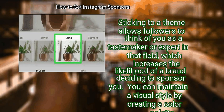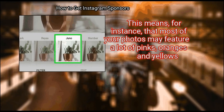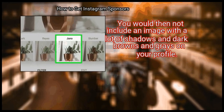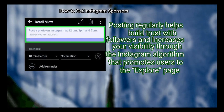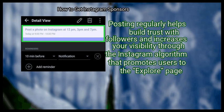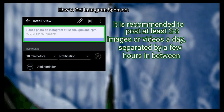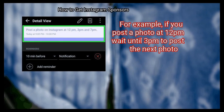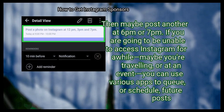You can maintain a visual style by creating a color palette. For instance, most of your photos may feature a lot of pinks, oranges, and yellows — you would then not include an image with a lot of shadows and dark browns and grays on your profile. Step 3: Post 2-3 new photos every day. Posting regularly helps build trust with followers and increases your visibility through the Instagram algorithm that promotes users to the explore page. It is recommended to post at least 2-3 images or videos a day, separated by a few hours in between. For example, if you post a photo at 12pm, wait until 3pm to post the next photo, then maybe post another at 6pm or 7pm.